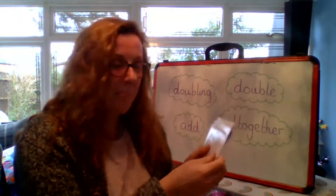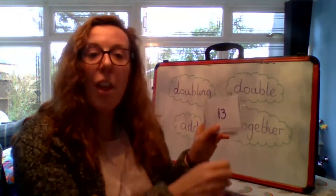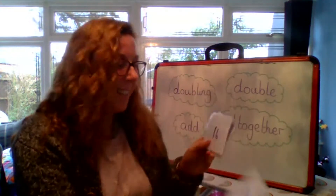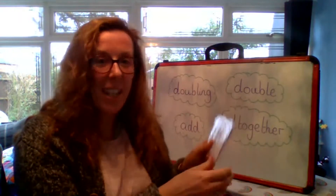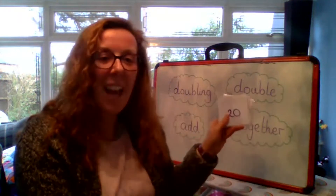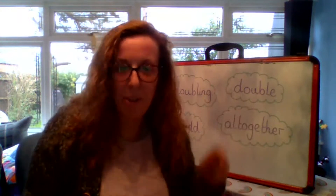Eleven. Twelve. Thirteen. Fourteen. Fifteen. Sixteen. Seventeen. Eighteen. Nineteen. Twenty. Did you see that? Twenty. Well done, children. Right then, those numbers we will use today.